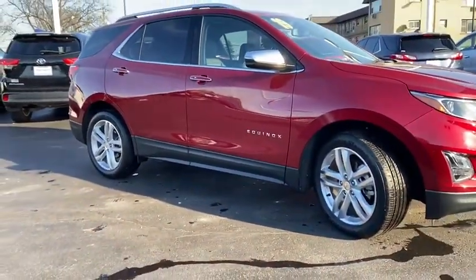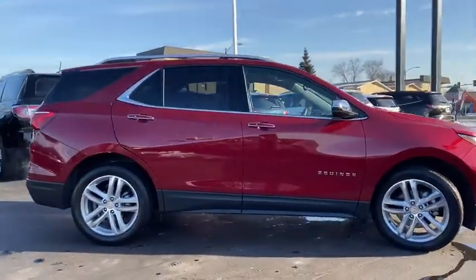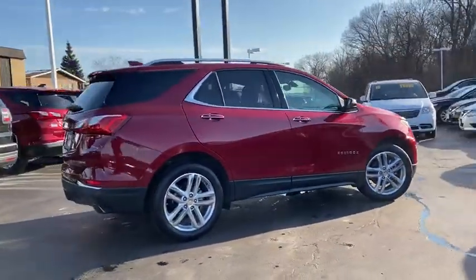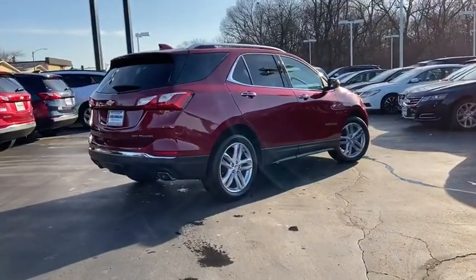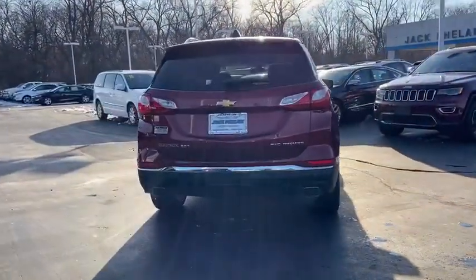Here are some of this vehicle's great options: all-wheel drive, anti-lock braking system, traction control, Bluetooth wireless data, hands-free phone, Homelink garage door opener, cruise control, floor mats, rear defrost, and hands-free communication.